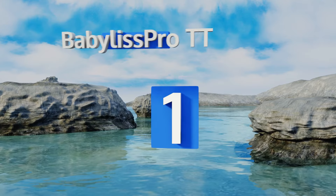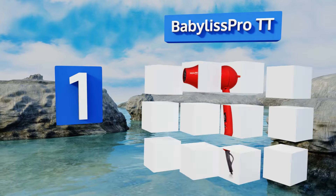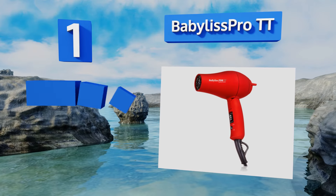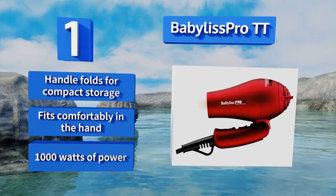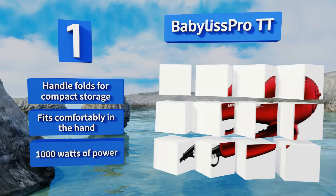Taking the top spot on our list, enjoy professional results with the stylish BaByliss Pro TT, which is equipped with tourmaline technology for helping eliminate frizz and leaving a glossy, shiny mane. It works effectively on all types of tresses including curly, wavy, thick, and thin. The handle folds for compact storage and it fits comfortably in the hand, boasting 1000 watts of power.